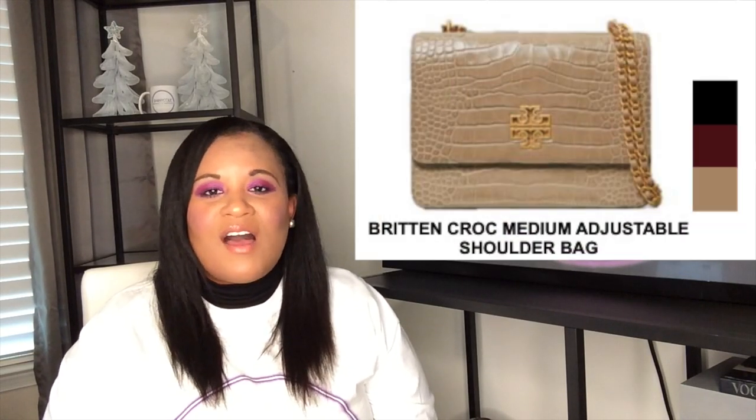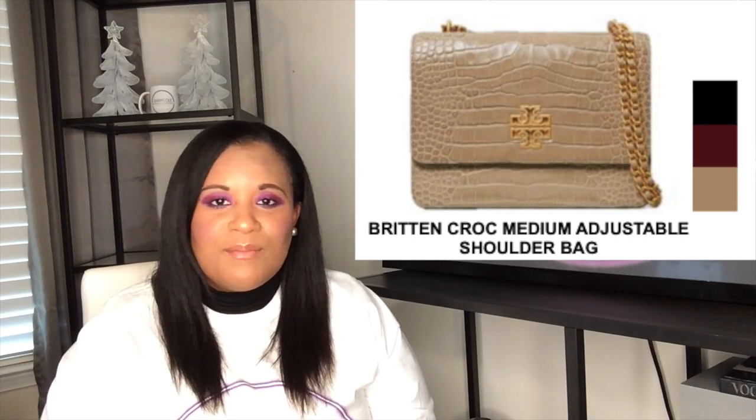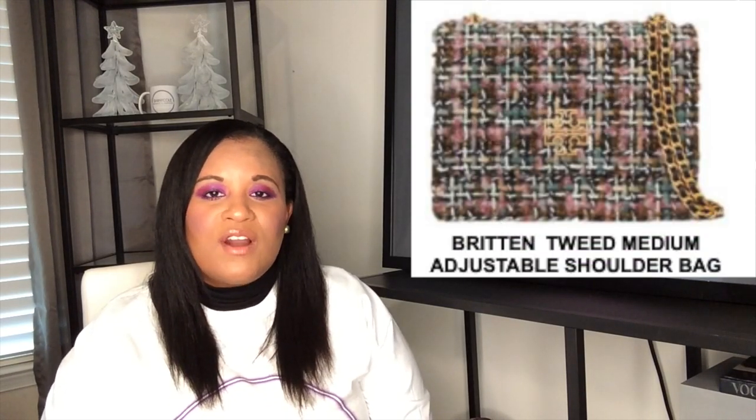This bag comes in several different variations. Currently there's a tweed version out, there's a mock croc, and then you have the regular pebbled leather in several different colors — a gray with silver hardware, a black with silver hardware, a burgundy with gold hardware. So you can get a different variation. There's this new tweed one that's out for this holiday season. This bag retails for $499 to $599 depending on the variation.